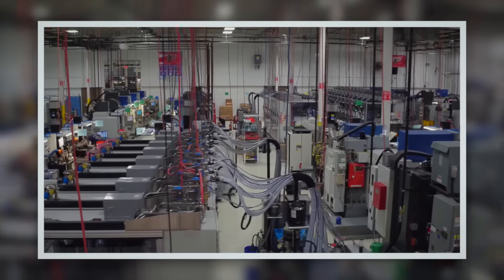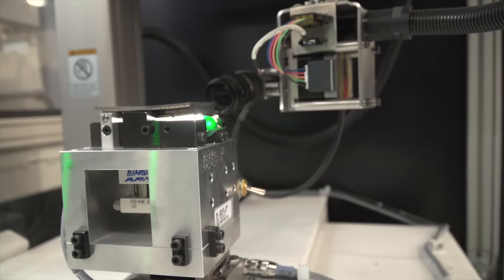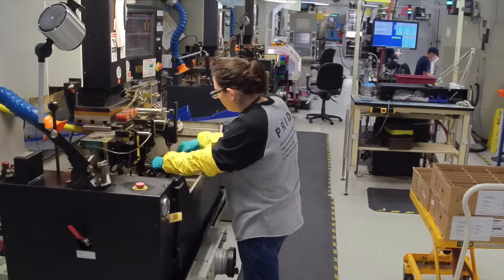A factory becomes brilliant when you start to capture the data that come off of the machines. We're placing more sensors on machines and utilizing the existing sensors on machines. We're taking the data from the different types of processes throughout the manufacturing cycle, connecting that and improving quality.